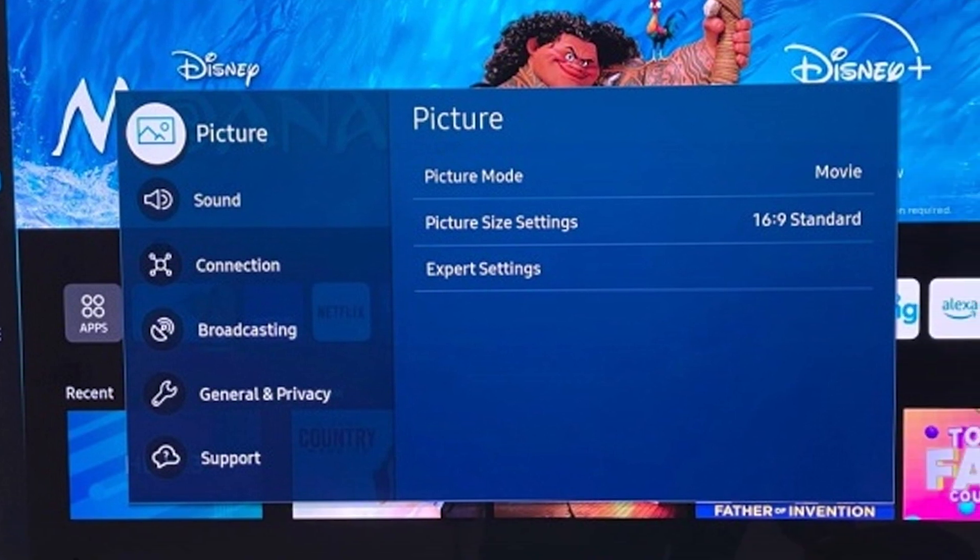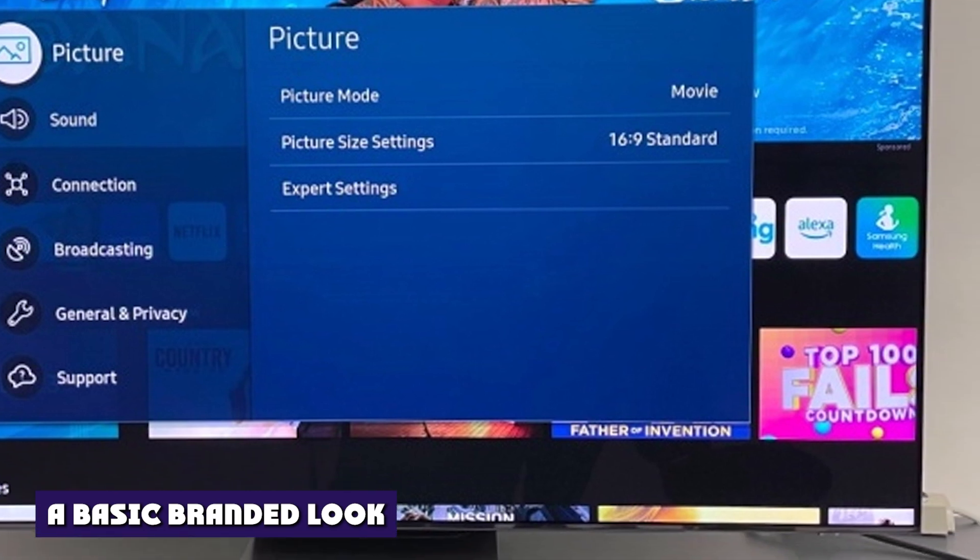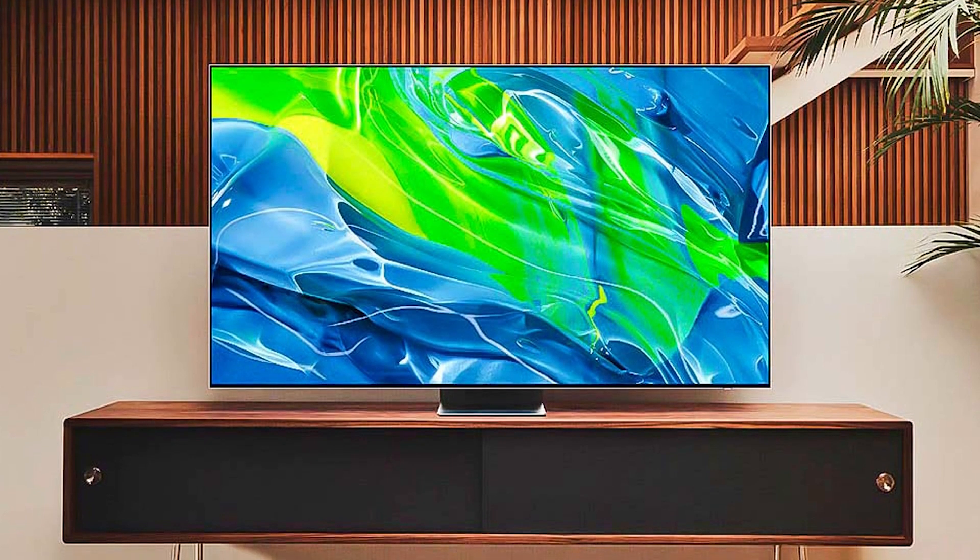Menu buttons, volume and channel rockers, and dedicated service buttons for Amazon Prime Video, Disney Plus, Netflix, and Samsung TV Plus are below the navigation pad.